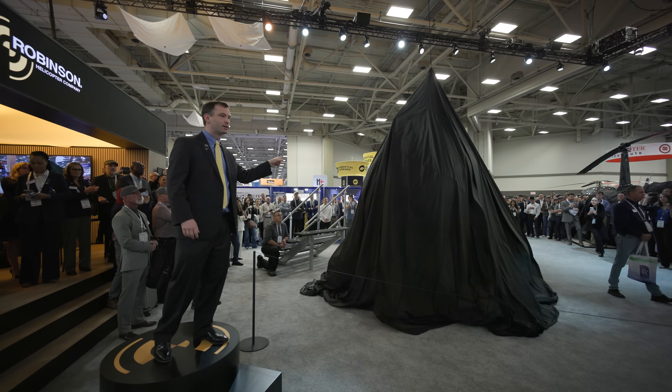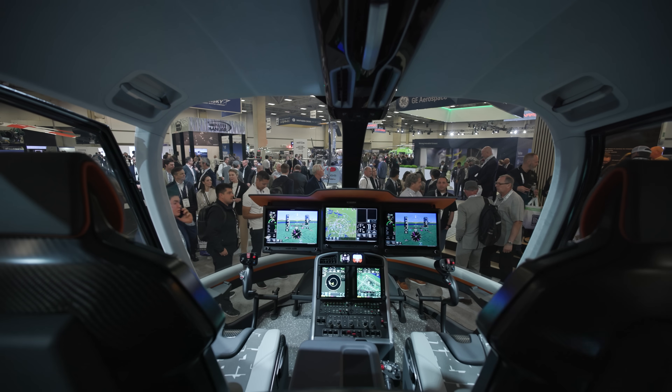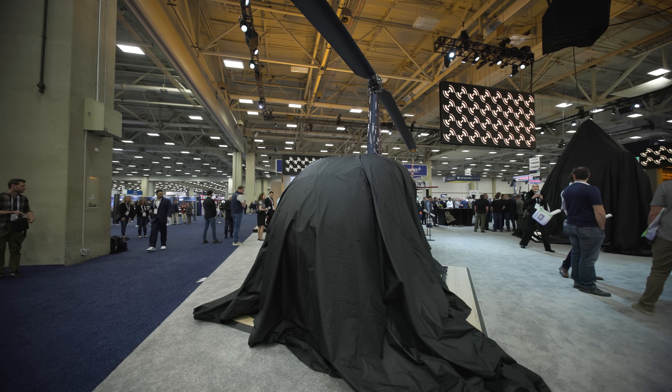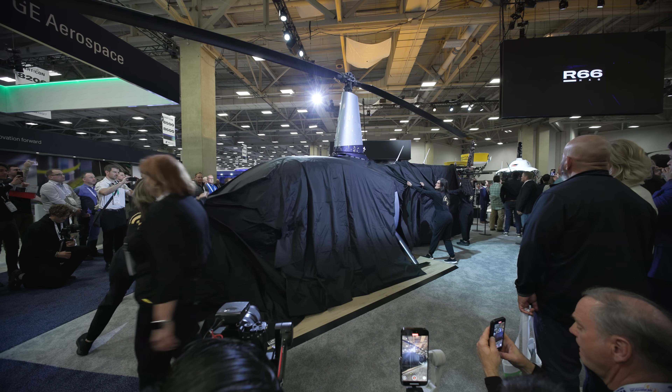Alright, so Robinson Helicopters just did their show announcement and let me tell you guys, it's pretty big. Obviously we talked about the R88 — it's not old news, still very exciting news — but this morning was more about the R66 NXG.